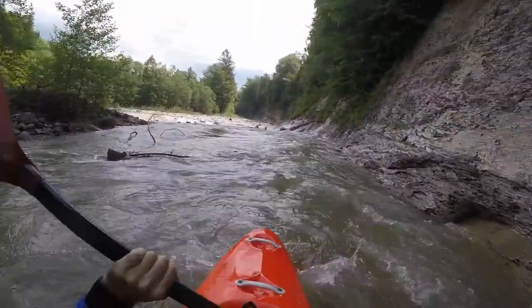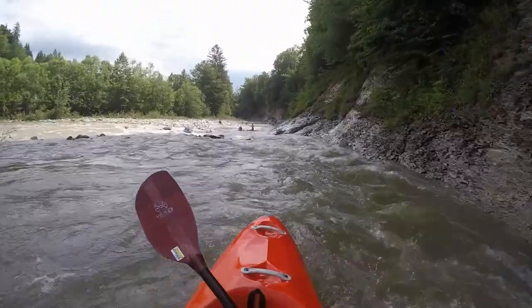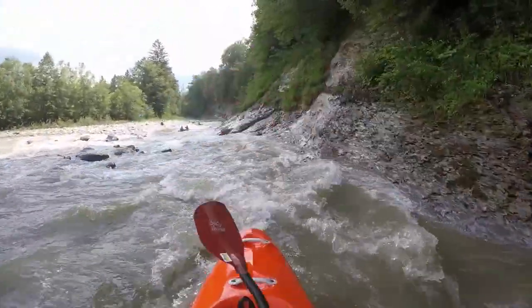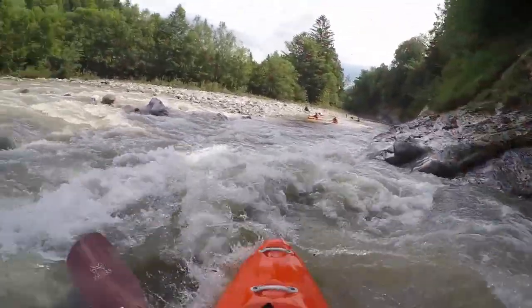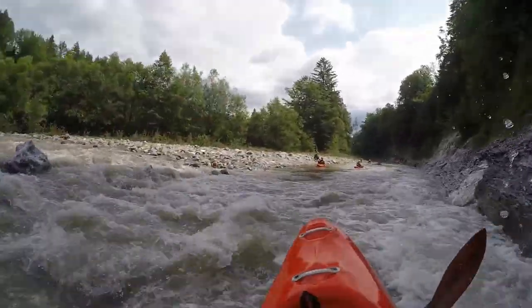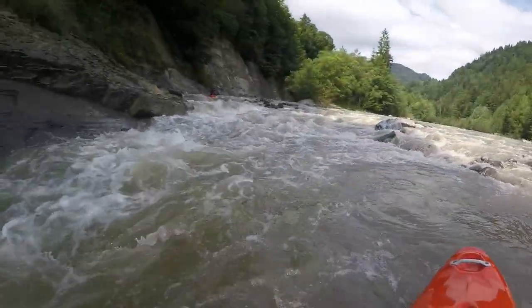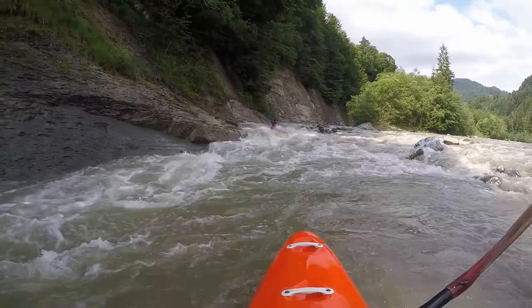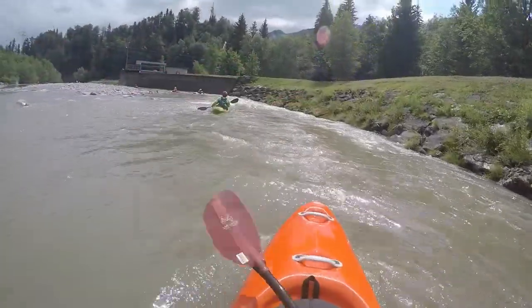The riverbed now gets wider again as it winds its way down to the camping in Andelsburg, which is another possible put-in, especially when staying there. Before you get there, there is another split with the main water in the right narrow channel. Once again at the bottom the water rejoins through a rapid.